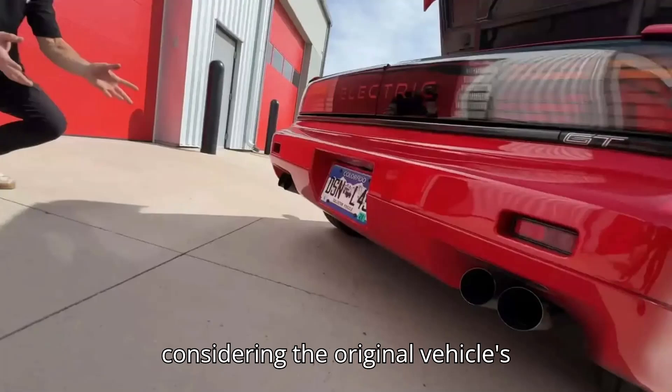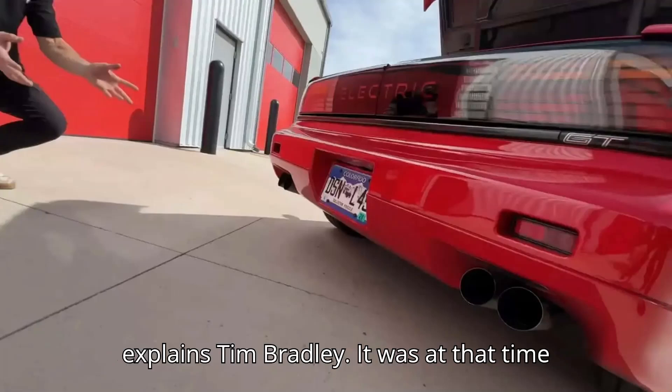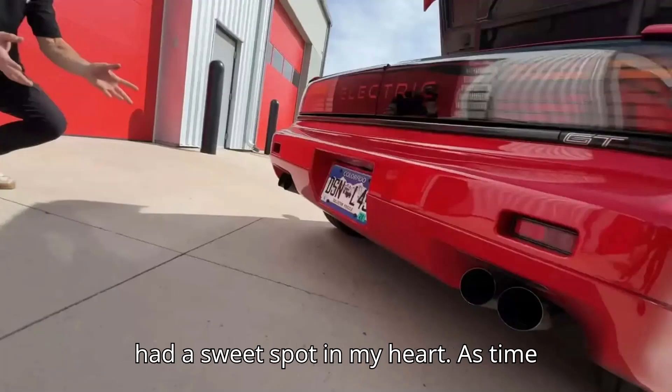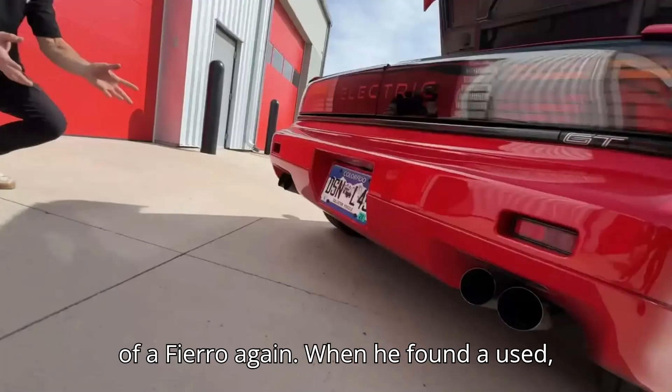So considering the original vehicle's reputation, why would they choose to do a Fiero conversion? "I had this exact car," explains Tim Bradley. "It was at that time in my life the best car I ever had. It had a sweet spot in my heart." As time went on and Tim started a family, he had to sell the tiny two-seater. But he always wanted to be back behind the wheel of a Fiero again.